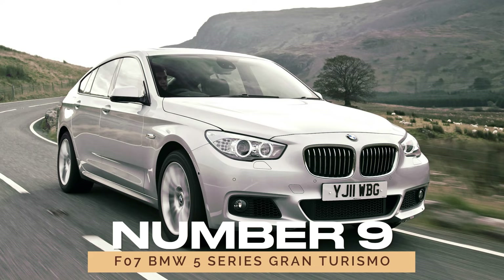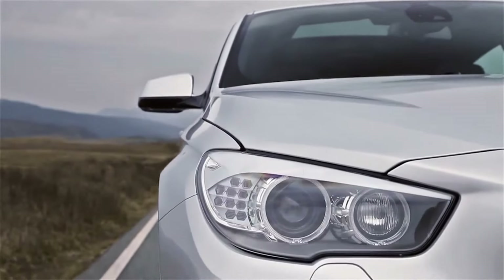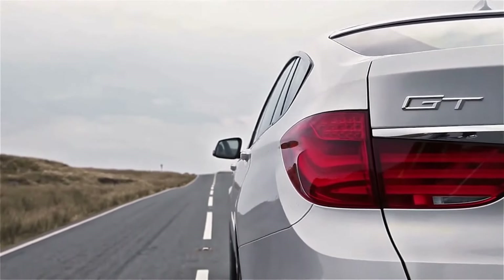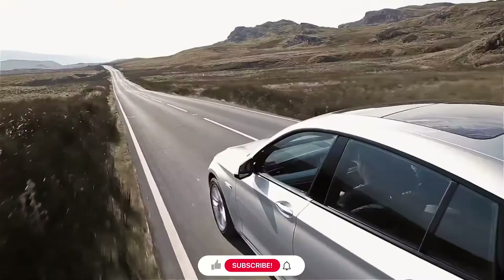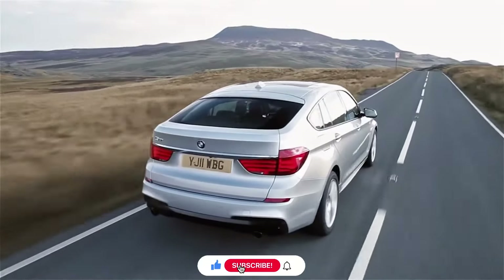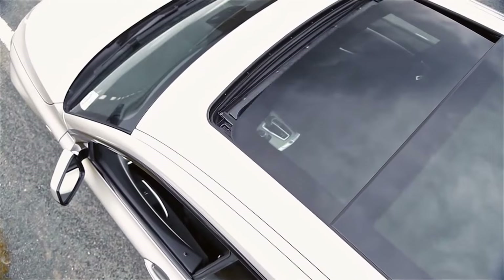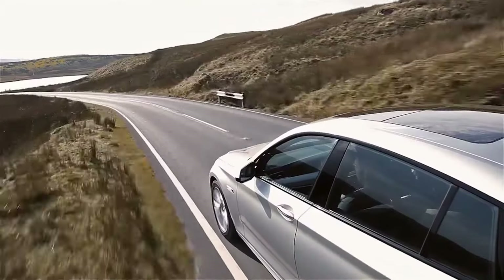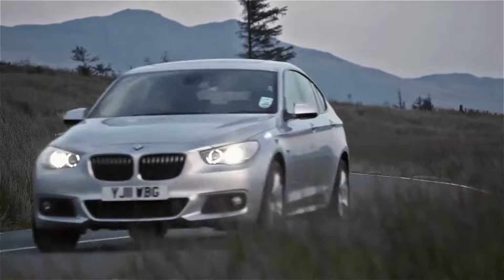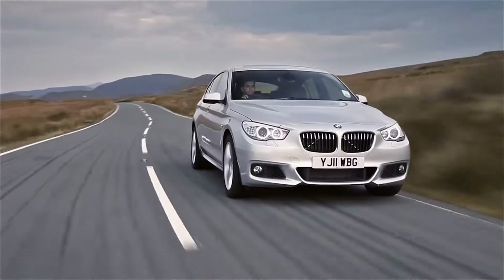Number 9: F07 BMW 5 Series Gran Turismo. Next up, we have the F07 BMW 5 Series Gran Turismo, a hidden gem in BMW's lineup. Despite its unconventional appearance, this cheat code car excels in practicality and comfort. With fewer units sold in the US, owning one guarantees turning heads, for better or for worse. When it comes to specs, opting for the 6-cylinder variants like the 535i ensures a smoother ride.